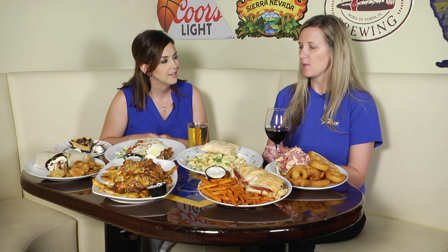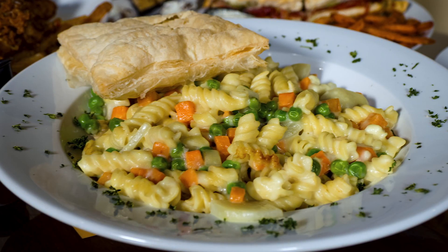And then this is a classic of course. We have the chicken pot pie pasta. It's a great mix of pasta, vegetables, and chicken.